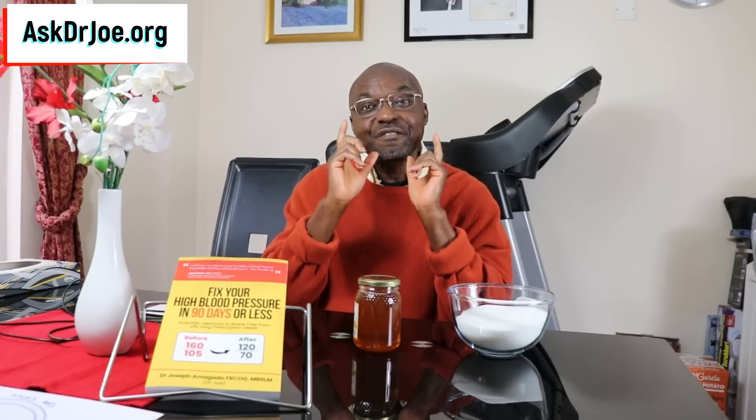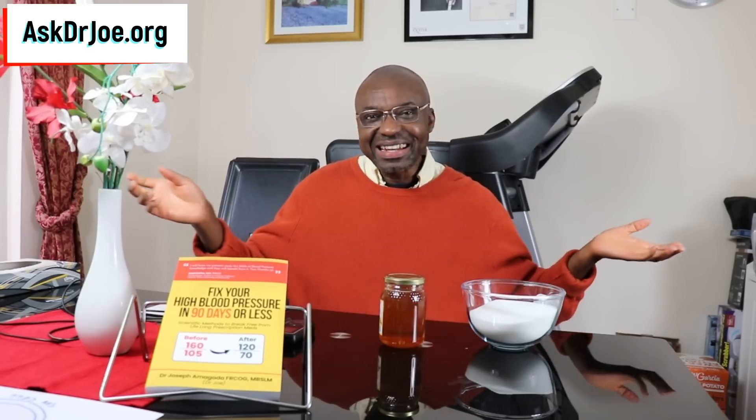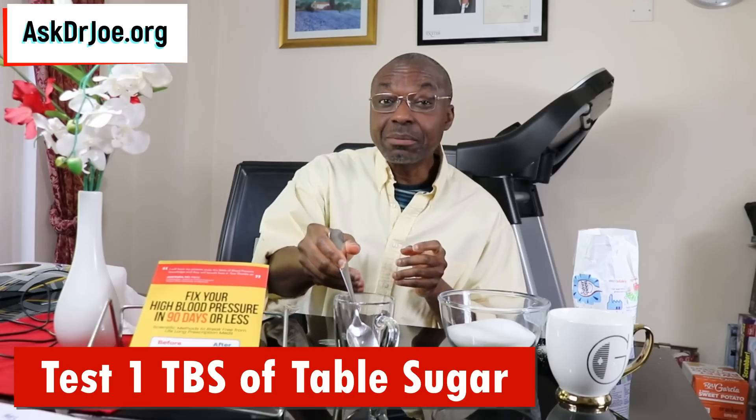I've got the tools — the table sugar, the honey, and my blood sugar monitor. So what are we waiting for? Let's get testing and prepare to be fascinated by the findings. Today is day one, and what we're going to be doing is check the effect of one tablespoon full of table sugar on my blood sugar.